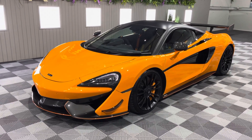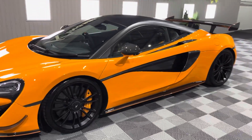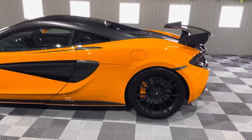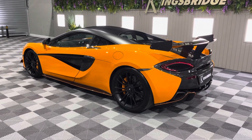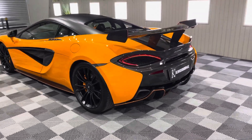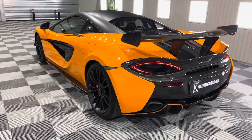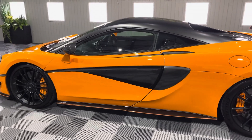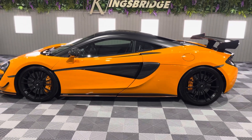This is our McLaren 570S — not just any 570S, this is a very special 570S. It's modelled on the MSO X, which is McLaren Special Operations, and the X is their stripped-out racer version of the 570. This has also got the much sought-after track pack, which is near enough £20,000 as an option when the car was new, and it gives you the full racing effect with the carbon racing seats and much more included.